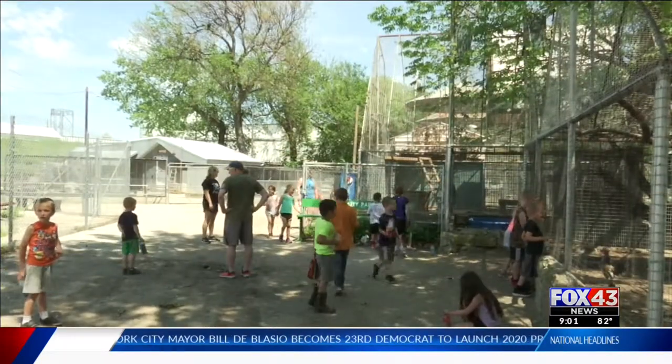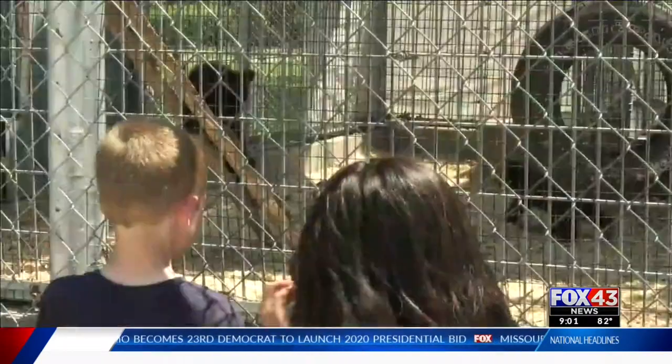It's just constant all day long into the evening. We're staying open a little later now because there's so many people coming down after five, after the work day, just to see them.